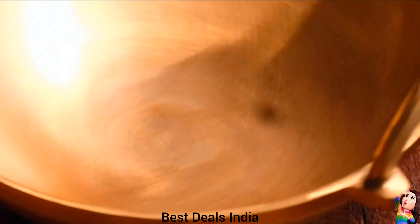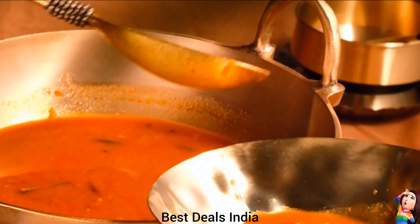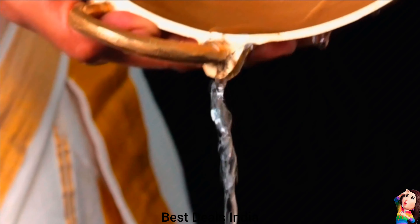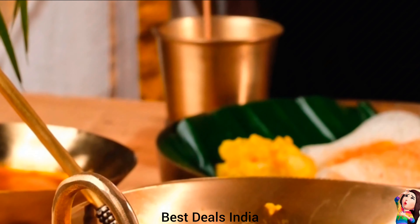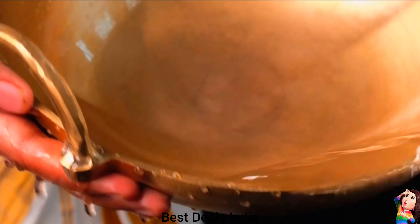8. Bronze Kadai — Provides even heat distribution, reducing the chances of hot spots and ensuring uniform cooking. Suitable for gas stoves and open-fire cooking. Made from 100% pure bronze, known for its durability and excellent heat conductivity. Product link is given in the eighth link.